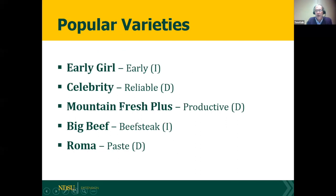Some of the most popular varieties in North Dakota: Early Girl is popular because it's an early ripener. Celebrity is popular because it resists a lot of diseases and has good quality fruit. The number one tomato variety for Midwest growers is Mountain Fresh Plus — it has a beautiful crack-free fruit and is very productive. Big Beef is popular as a meaty beefsteak type, and Roma is a very popular paste tomato.